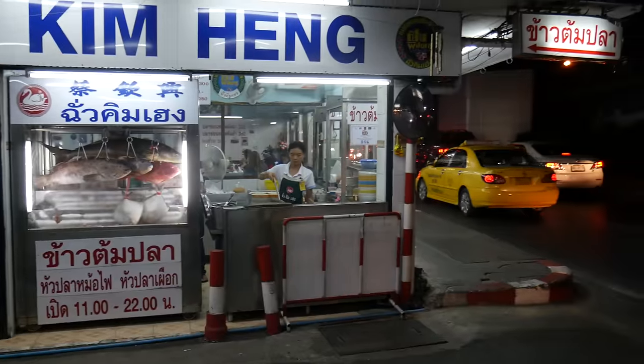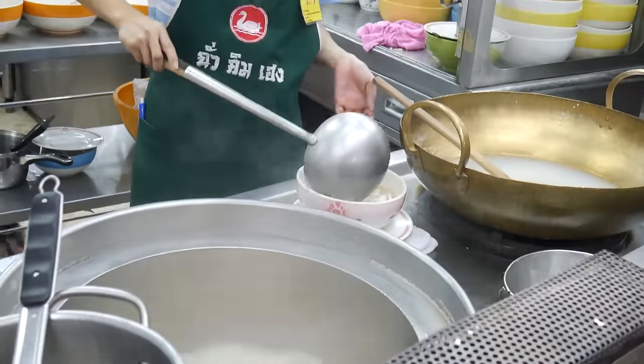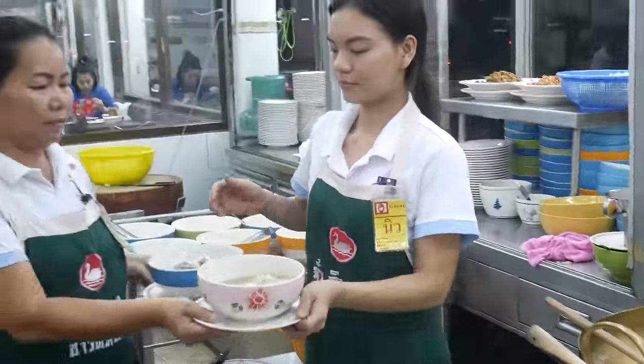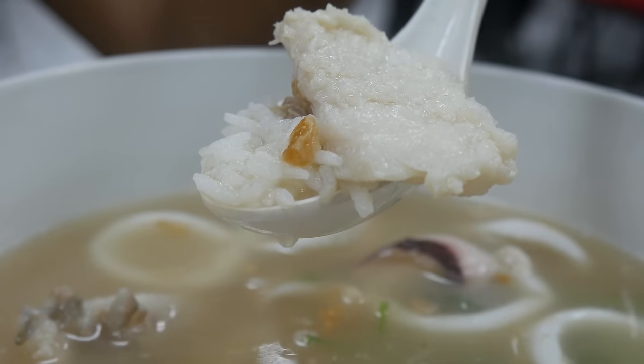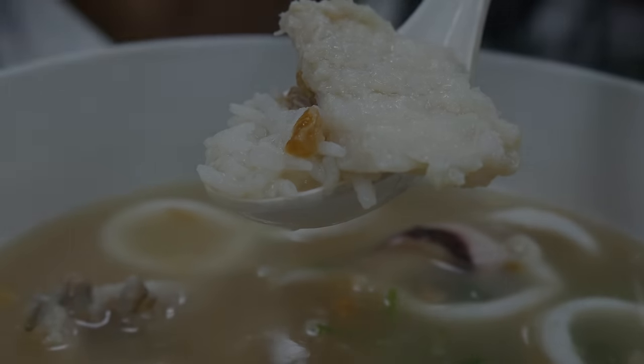The Caldón Blá place actually normally serves some other dishes I was interested in, like clay pot goose, but that is already sold out. Instead we're having a traditional bowl of rice porridge and steamed fish.